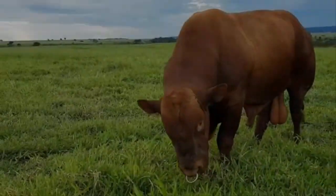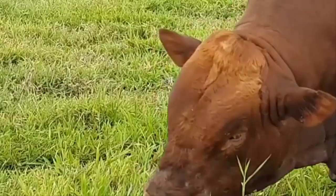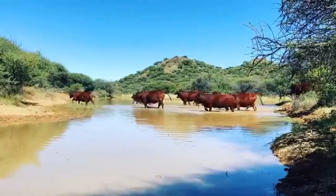Cattle breeds: Bonsmara history. The Bonsmara originates from South Africa. It has been scientifically bred and strictly selected for economical production in extensive cattle grazing in subtropical climates.